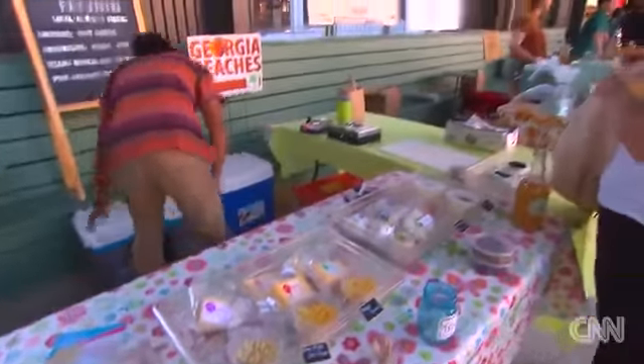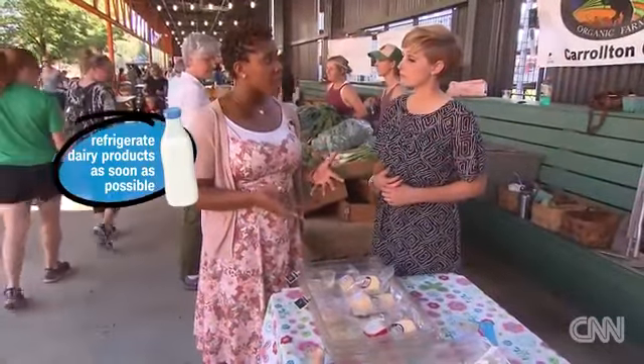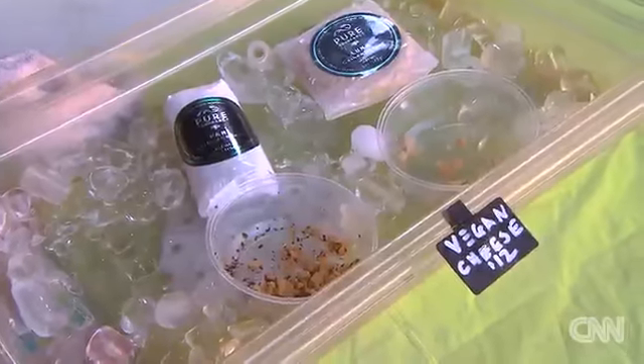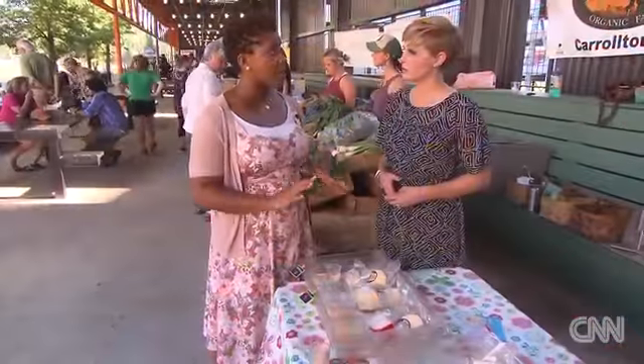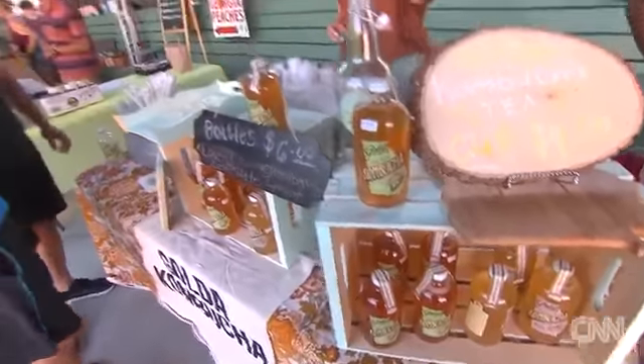What about milk and cheeses? These things are sitting out, so you want to make sure you get them refrigerated as quickly as possible, especially in the summertime when it's really warm out. I noticed they're on ice right now — that's actually a really good practice. You want to look for vendors who have their cheeses and milks on ice to keep them safe and prevent bacteria growth.